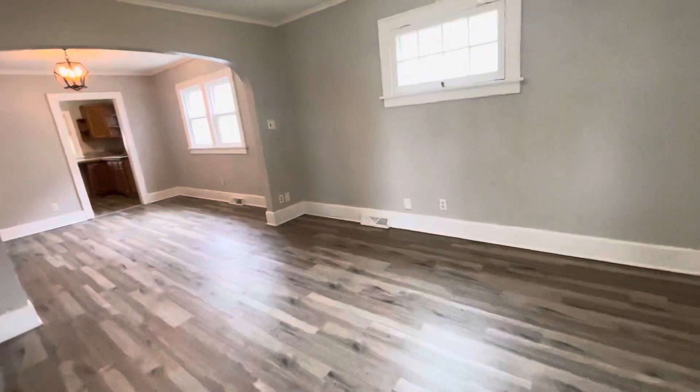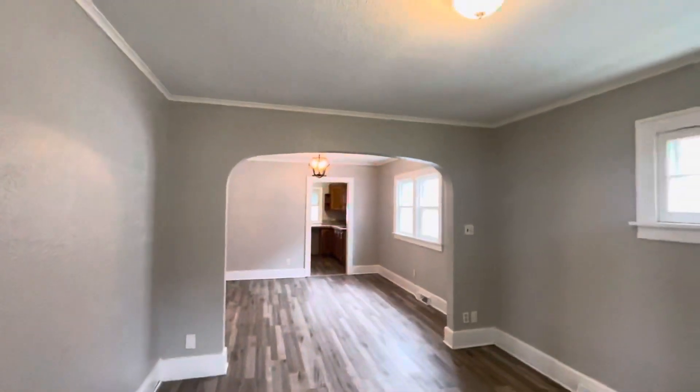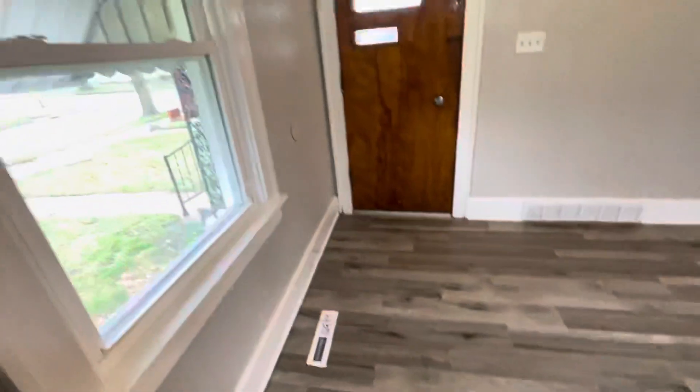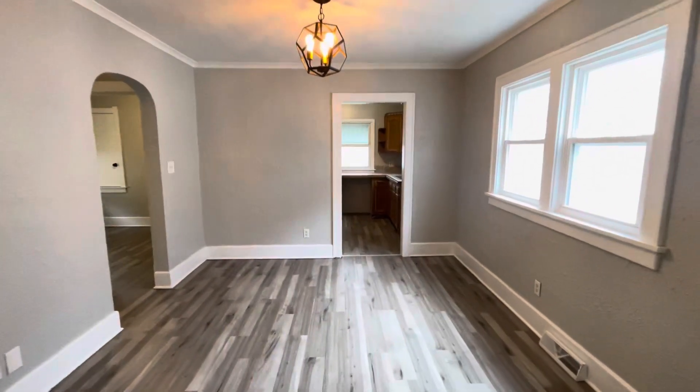Making our way into the spacious living room, we have timber with gray walls, white bulky trim, coved ceilings, and nickel finish light fixtures. We ran vinyl plank flooring throughout with dark gray, light gray, and tan tones. We have those new vinyl replacement windows, and a nice opening here into the formal dining room with a gorgeous light fixture.